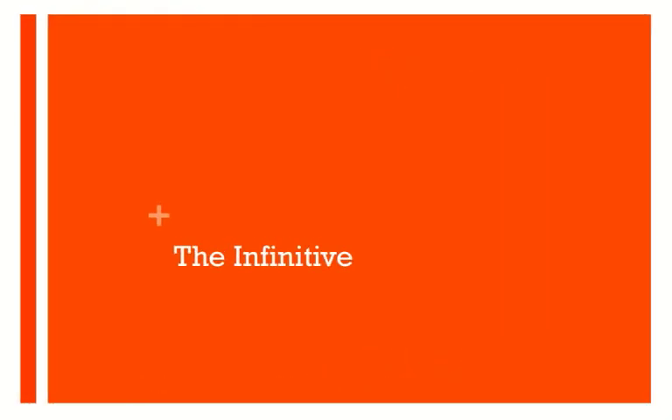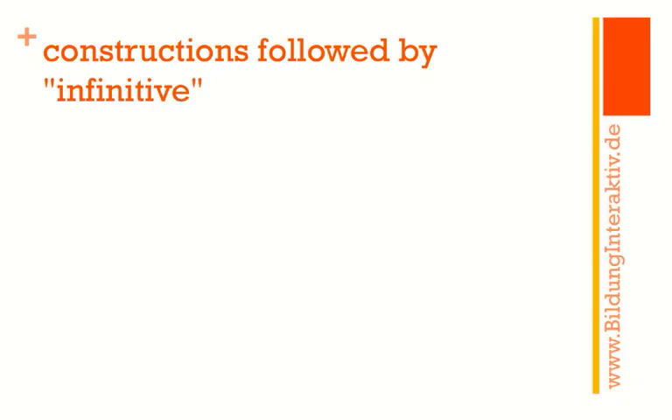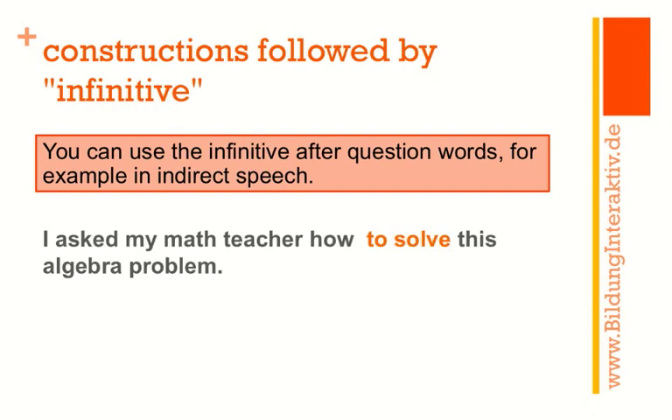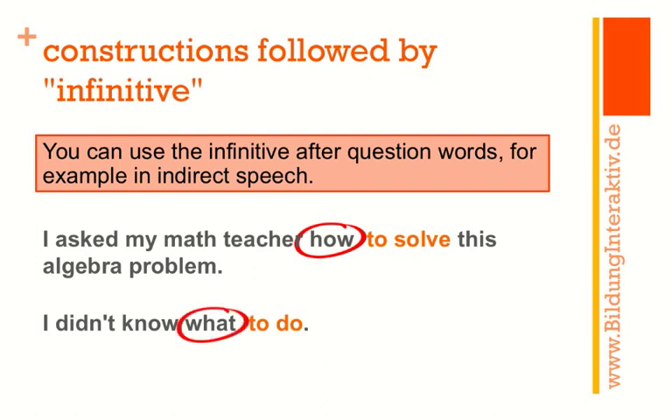So much for the gerund — let's move on to the infinitive. Forming the infinitive is easy, so let's move on to when to use it. You can use the infinitive after question words, for example in indirect speech — though sometimes the gerund is also possible. 'I asked my math teacher how to solve this algebra problem' — how is the question word, not a preposition. 'I didn't know what to do' — the question word is followed by the infinitive. 'I didn't know what doing' just doesn't sound right.